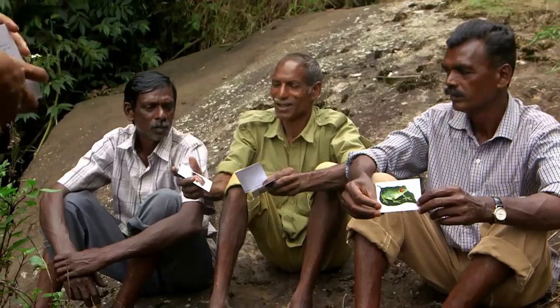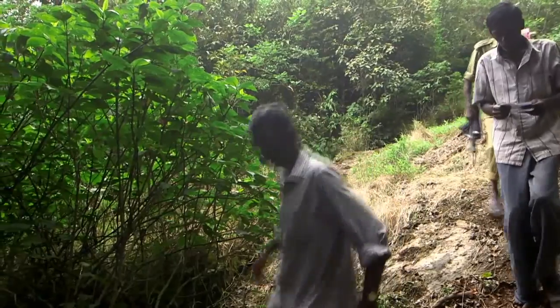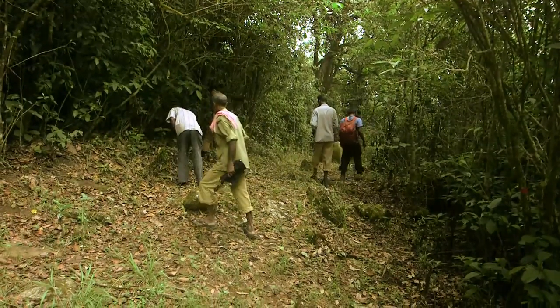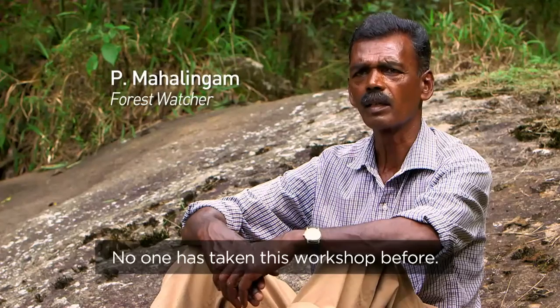And once the theory session is complete, it's time to get their hands dirty. We try and train them to do monitoring, how to do an amphibian survey, or how to handle them.